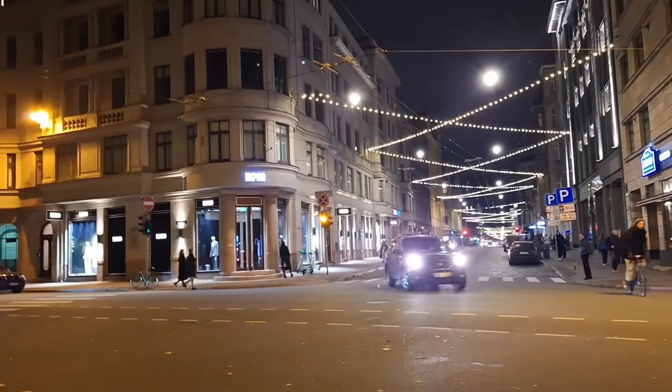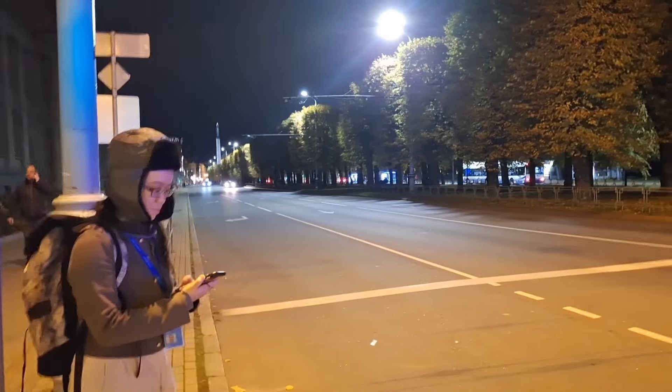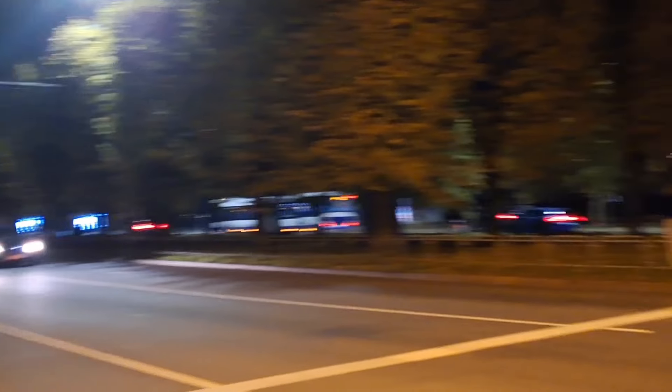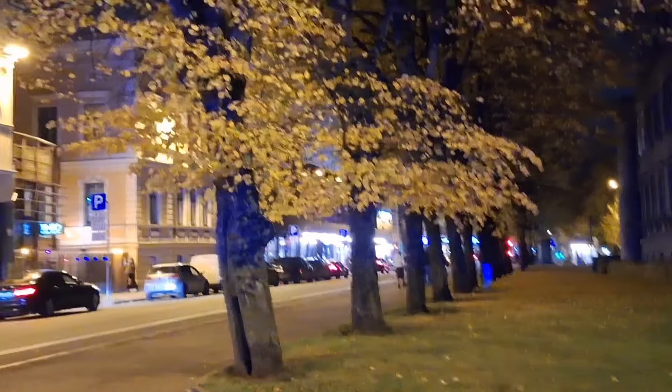Don't get these guys who are taxis outside the airport — you will be ripped off. And just to get your bearings correct, down the end of the road there is the Freedom Monument. On the corner here is the Radisson Blue Hotel. You can go around here, down by the parks, and that's where the Lido is.